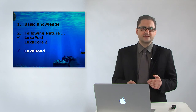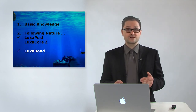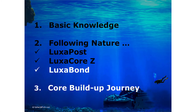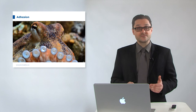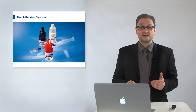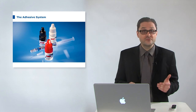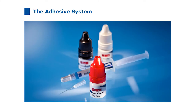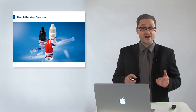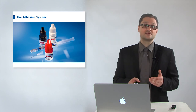In the next chapter I will present the bonding procedure for core build-ups with LuxaBond. Welcome to LuxaBond. The best core build-up system is senseless when it is not bonded reliably to the residual tooth structure. LuxaBond is an etch-and-rinse system — a dual light- and self-curing adhesive system which is very rare on the market. When you want to bond in the root canal, self-curing is very essential because light curing deep down there is not safe — the light cannot reach the deep parts properly.